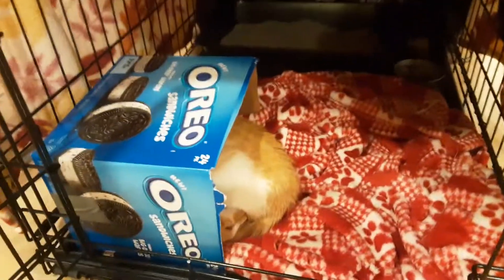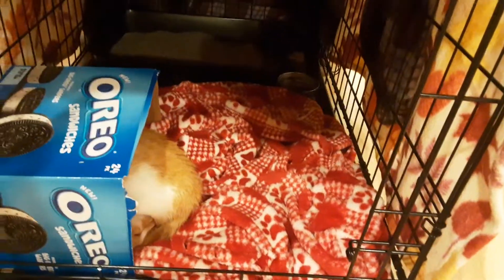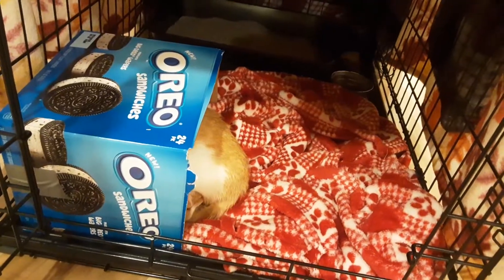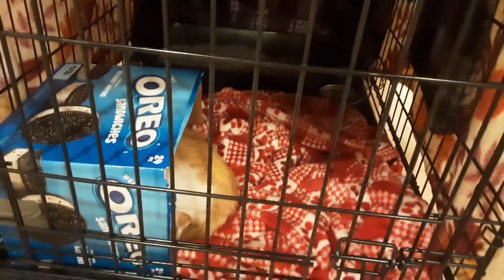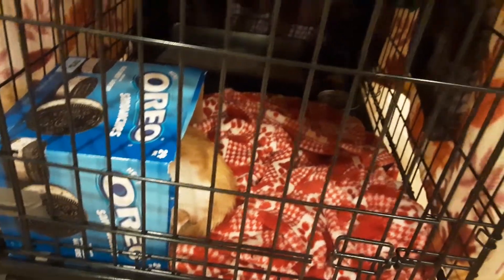He has a vet appointment tomorrow, so I will be sure to update you guys on how it went. I'll try to update you guys every day — hopefully with a regular video like this, but if I can't, then I'll do a YouTube short or maybe both. He is such a sweet cat, but right now he's not in the mood to be sweet because he's really tired and probably sick. So I'm just going to let him sleep. Tomorrow we will ask the vet how old he is. He seems to be a kitten because he fits in this Oreo sandwich box, which is not very big, and he's really skinny.